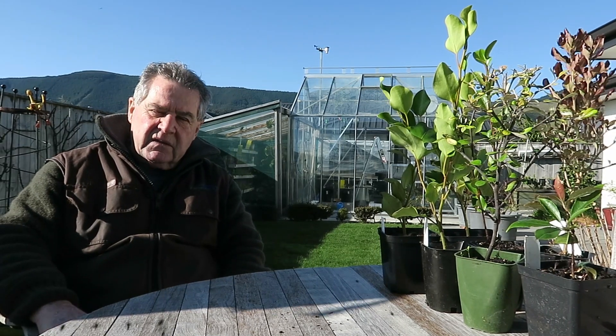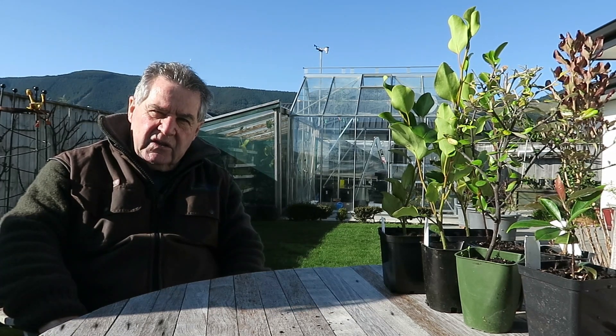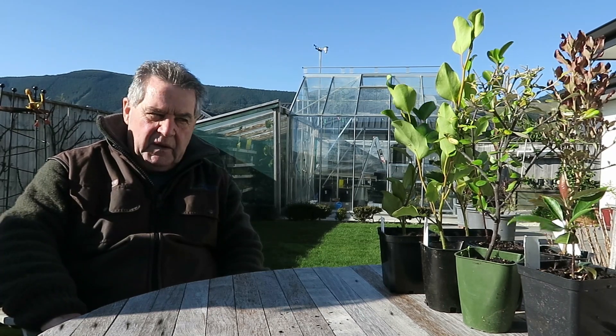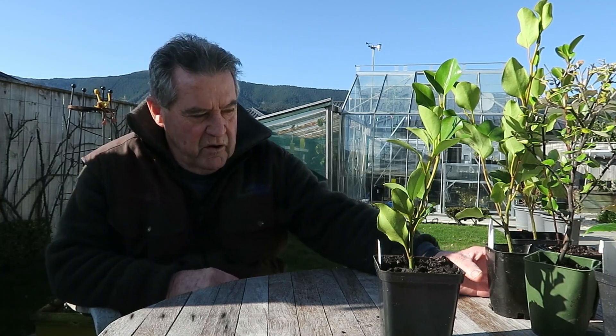Here is a plant that we would recommend as a privacy hedge or a front hedge. It's very versatile, very popular. It's called Grisolinia. This one is called Broadway Mint and has a curly leaf which makes it very noticeable.